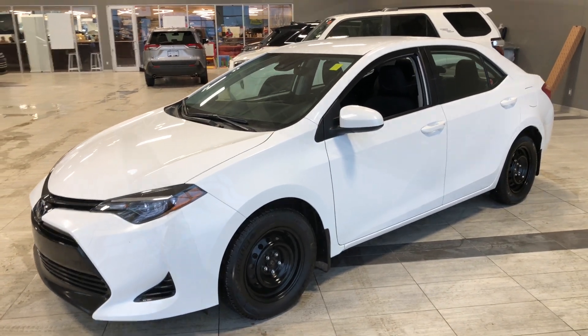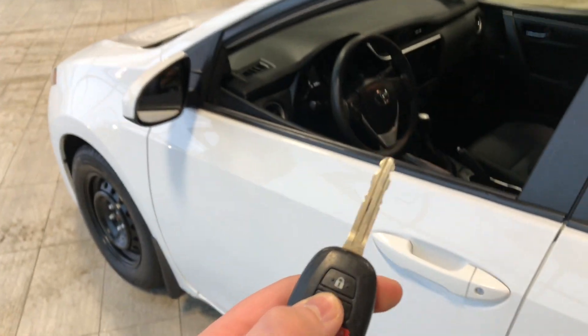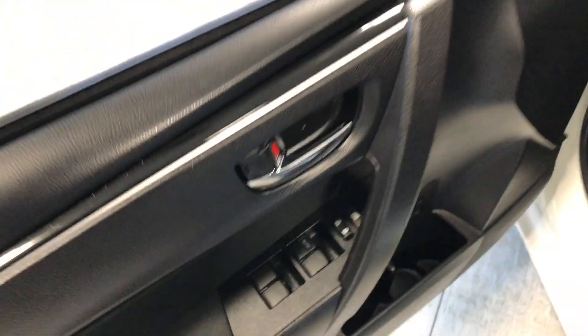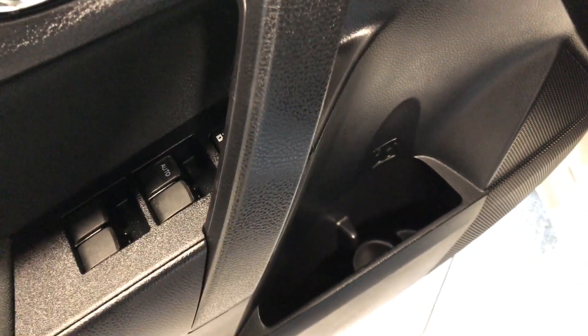Opening us inside is our key fob — it has a lock and unlock button. We're going to press the unlock button once for the driver's side and take a look in the front first. Right up top you have your power windows and locks, and you have a little bit of storage space on the bottom next to the door.